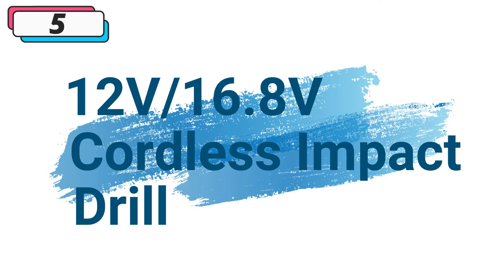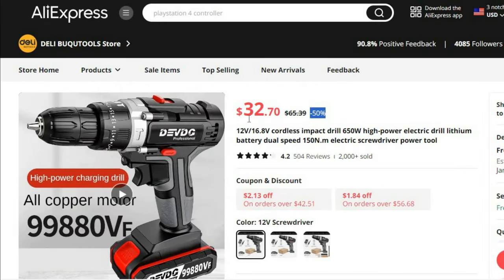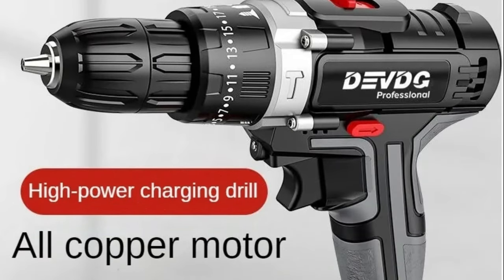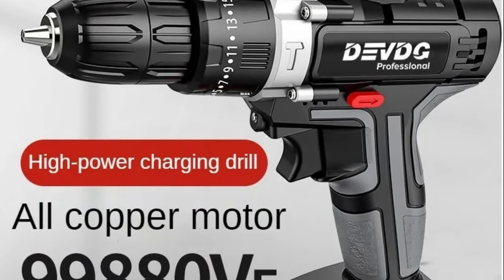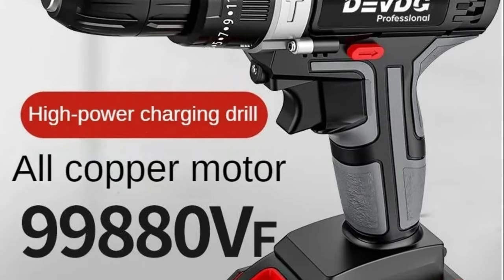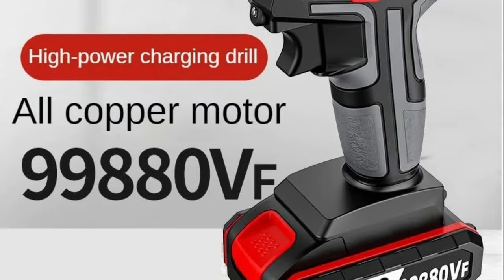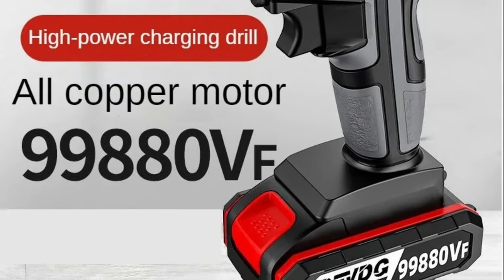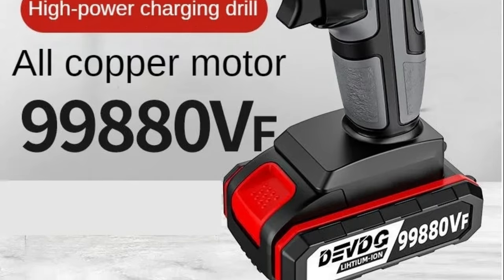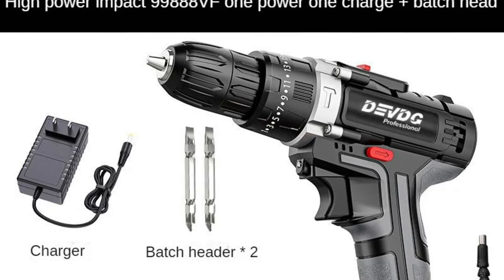Number 5: 12V/16.8V Cordless Impact Drill. This cordless impact drill is available with 50% price off — now you can get it at around $32. The Delhi 12V/16.8V Cordless Impact Drill is a game-changer for commercial manufacturing, offering a perfect blend of power, precision, and portability. Whether you're in the workshop or on the production floor, this electric drill is engineered to meet the challenges of rigorous industrial applications.